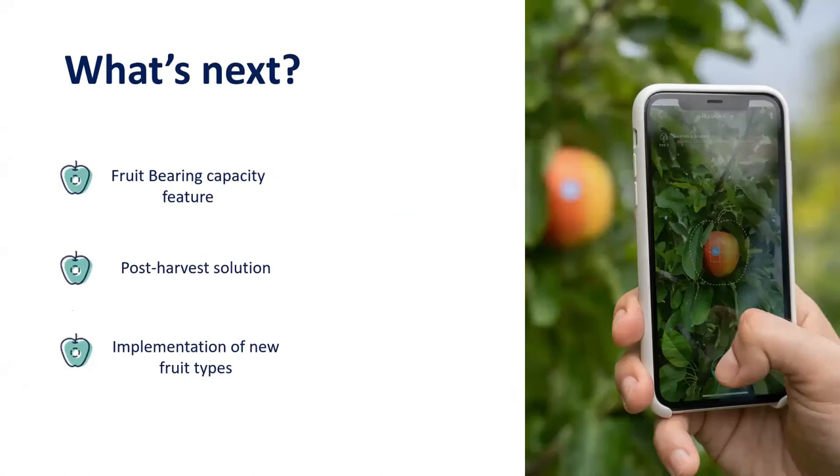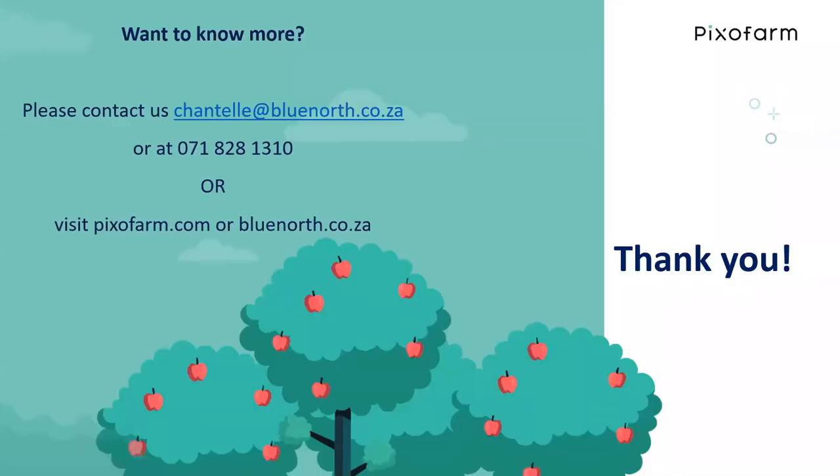The pricing slide gives you an idea of cost, and the user has the option to only use and pay for the sizing or the counting features if that is their specific need. Lastly, what is planned next for Pixofarm: the fruit bearing capacity feature will let you define a target size and the app tells you how many apples to leave on the tree after thinning. The post-harvest solution will let you take pictures of bins and the app gives you the size class distribution of the harvested apples before the bins leave the block. There are also new fruit types being added — the current focus is on citrus and pears. Please contact us if you've got any questions, and feel free to join the Q&A session where I will be joined by Federica from Pixofarm in the Pixofarm breakout room.